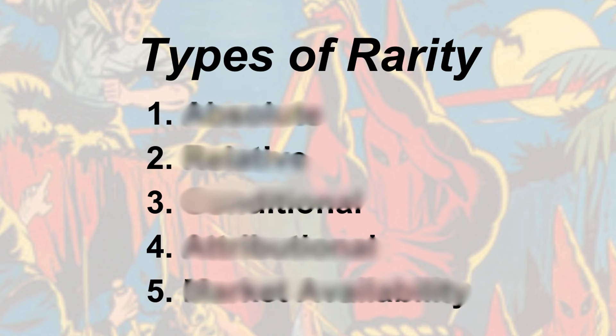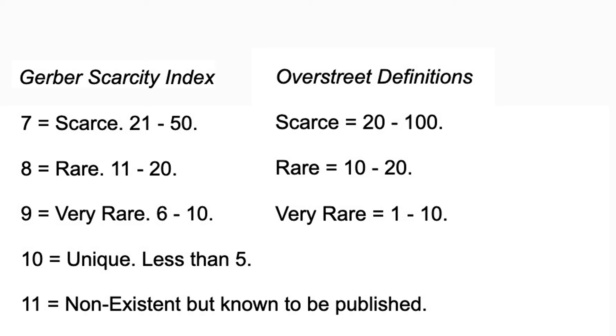Now let's break down the different types of rarity. Absolute rarity is based on the number of copies believed to exist, and the guidance you just saw from Gerber and Overstreet is an example of this category.